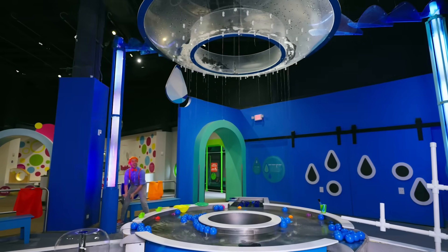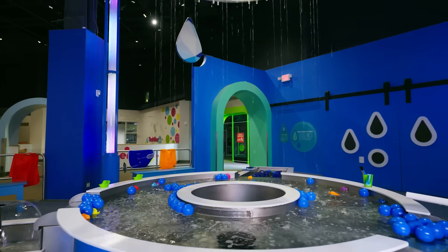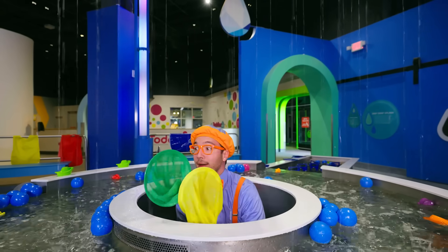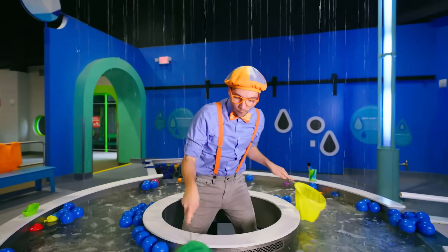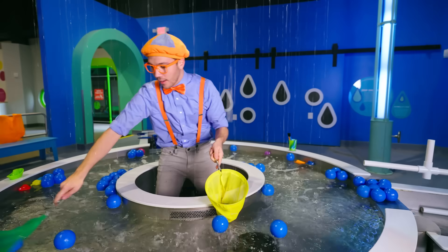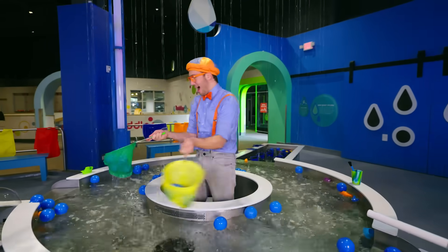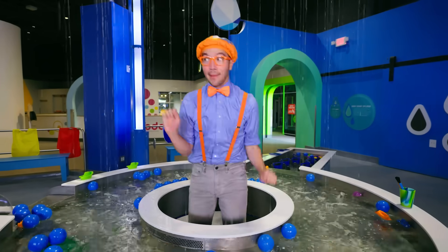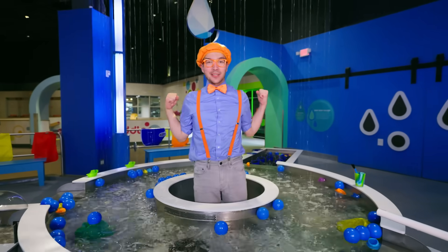Look at it go! I'm getting all the balls on my nets! Whoa, that was one grand finale!